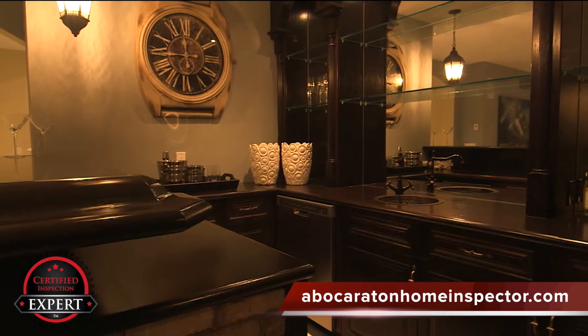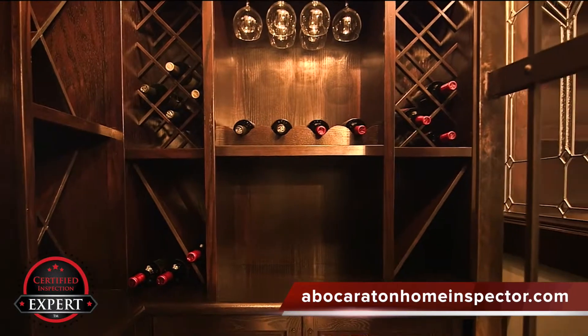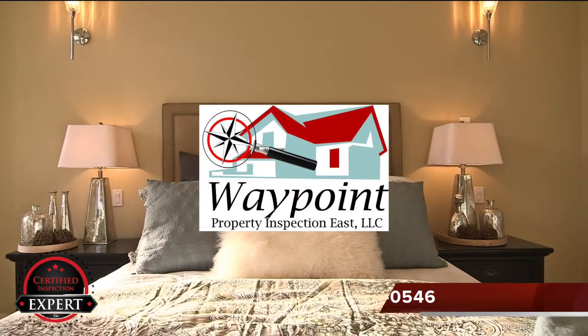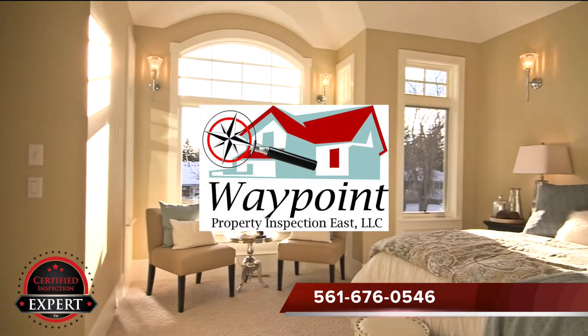Let us help you sell your home faster and for more money. Did I mention we include a five-year roof protection plan? And if you respond to the email after your inspection, you can also purchase an 18-month warranty.